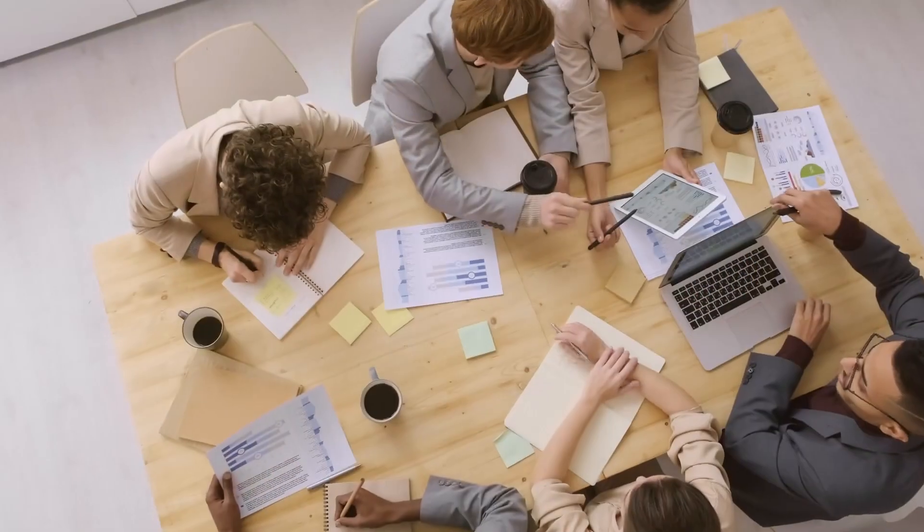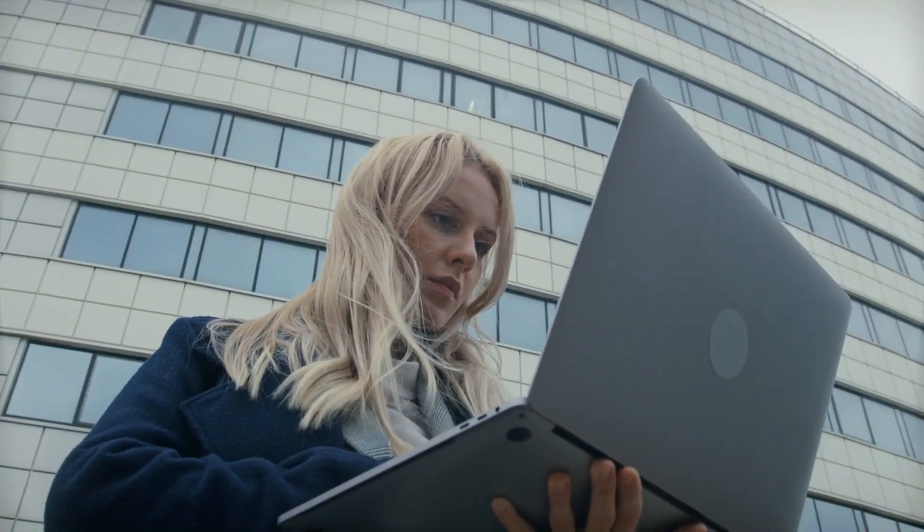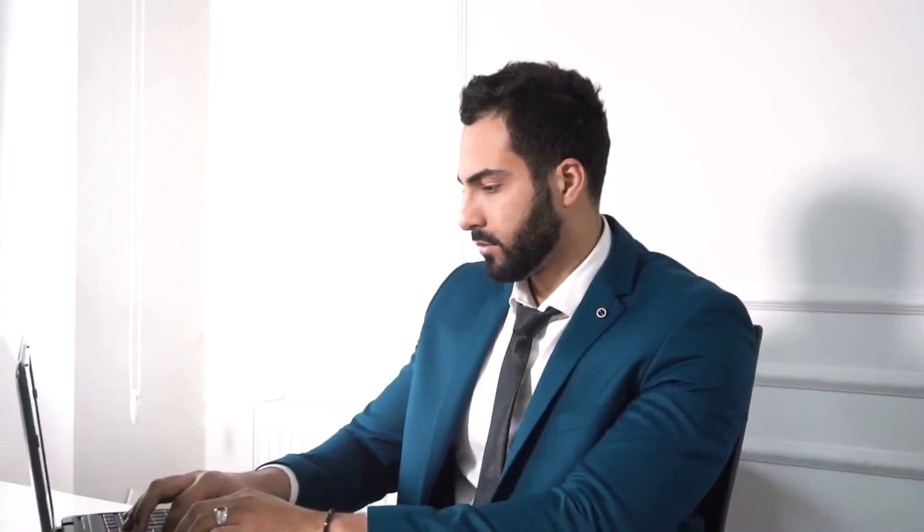To become a successful programmer, it's essential to have a growth mindset, be willing to continuously learn, and never give up in the face of challenges. With persistence, determination, and hard work, anyone can achieve their goals in programming.